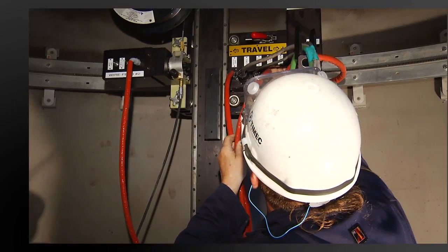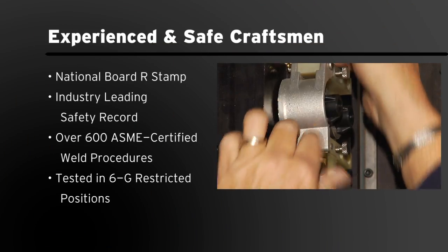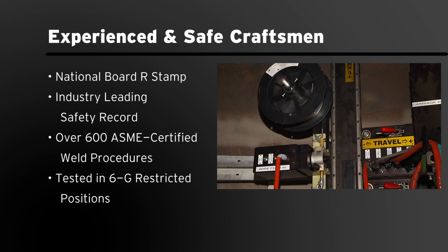Transfield Services Specialty Welding Group is an authorized holder of the National Board R stamp and our quality and safety record is unmatched in the industry.